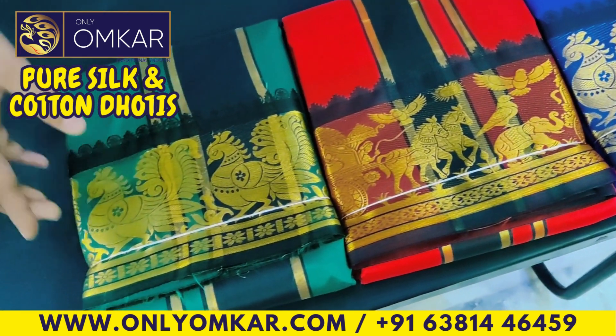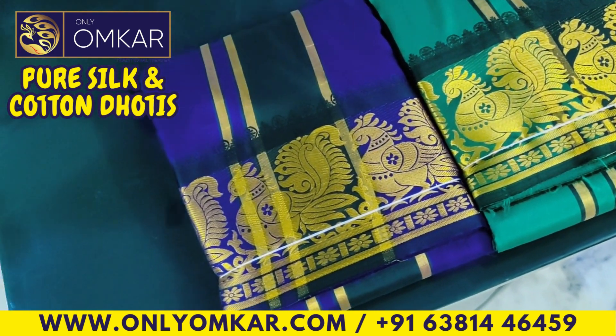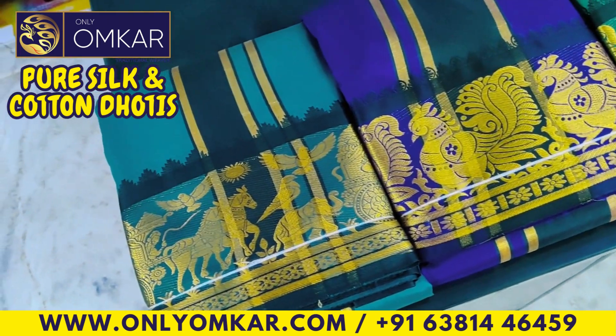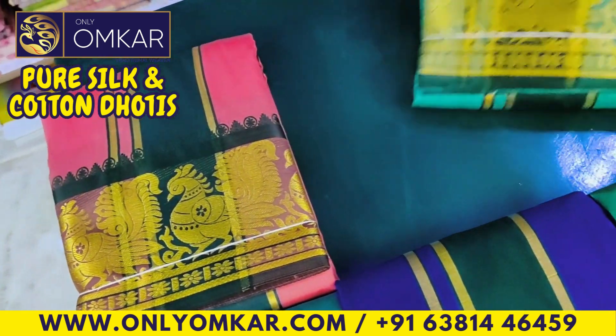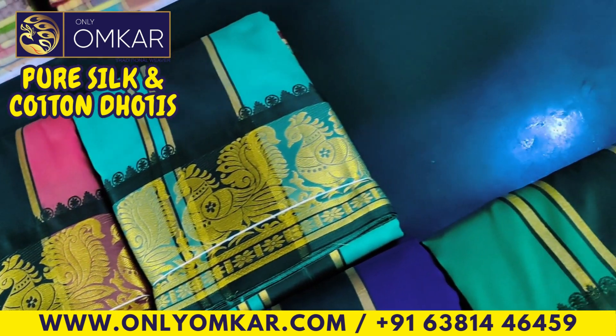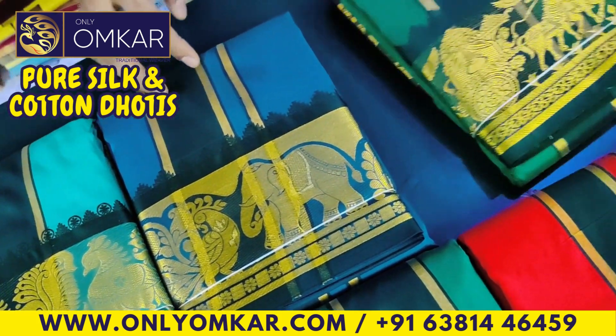We will see the Border Designs and the Moon Designs. This is the horse border design. We have 3 designs in the Elephant with Peacock border. We have 15 to 20 designs in the Shards, we have 100 Shards.